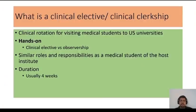I also want to cover what a clinical elective or clinical clerkship is, because not everyone knows exactly what it is. It is basically similar to what you do as a clinical rotation at your own medical school — usually four weeks long. You go to a US university and get hands-on experience, which means you can access patient medical records, talk to patients, examine them, take history, look at scans, go to the OR, scrub into cases, assist cases, and have similar roles and responsibilities as a Harvard medical student. This is different from an observership, where you don't get hands-on experience and it is not counted as US clinical experience.